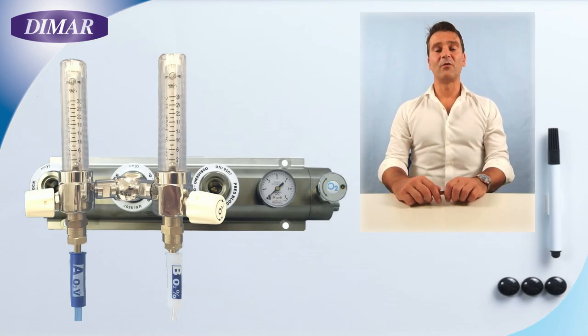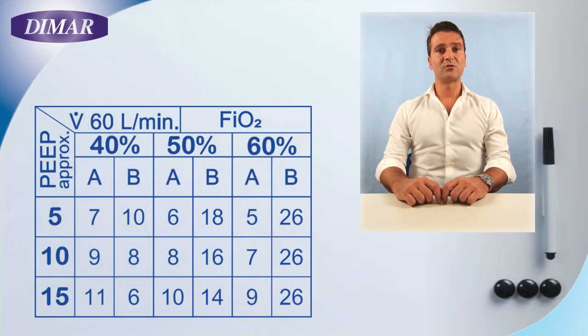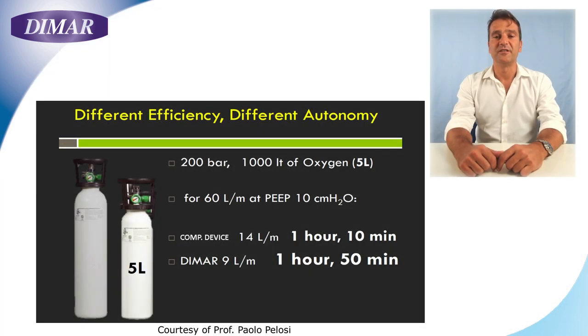In case you would like to enrich the gas mixture provided to the patient — from 33% FiO2 up to 100% FiO2 — you have to connect the second line, B, with the white connector, to the other flow meter. At this stage, simply follow the chart on the Venturi body. For example, if you want to reach 50% FiO2 concentration, you adjust the A line at 10 liters per minute and the B line at 14 liters per minute. The high efficiency of our Venturi will grant you a low O2 consumption.